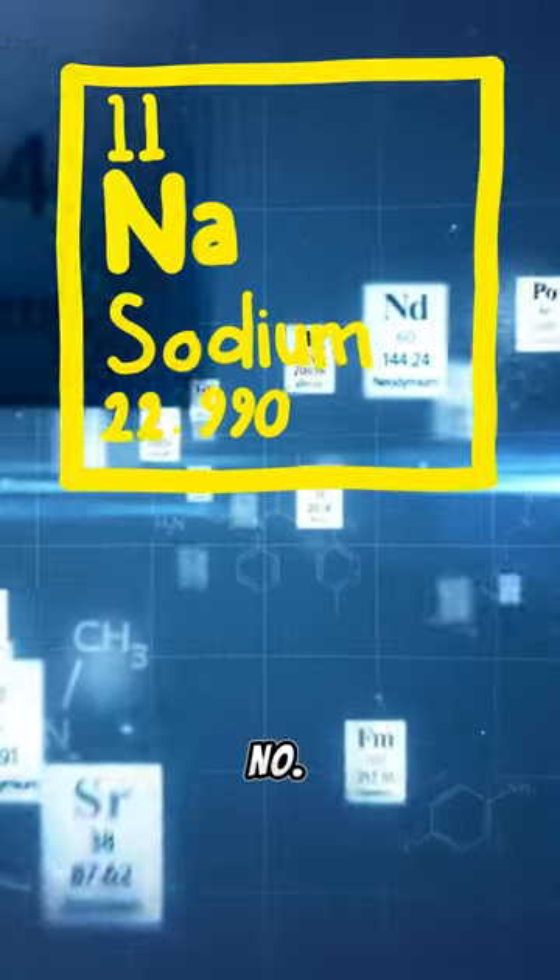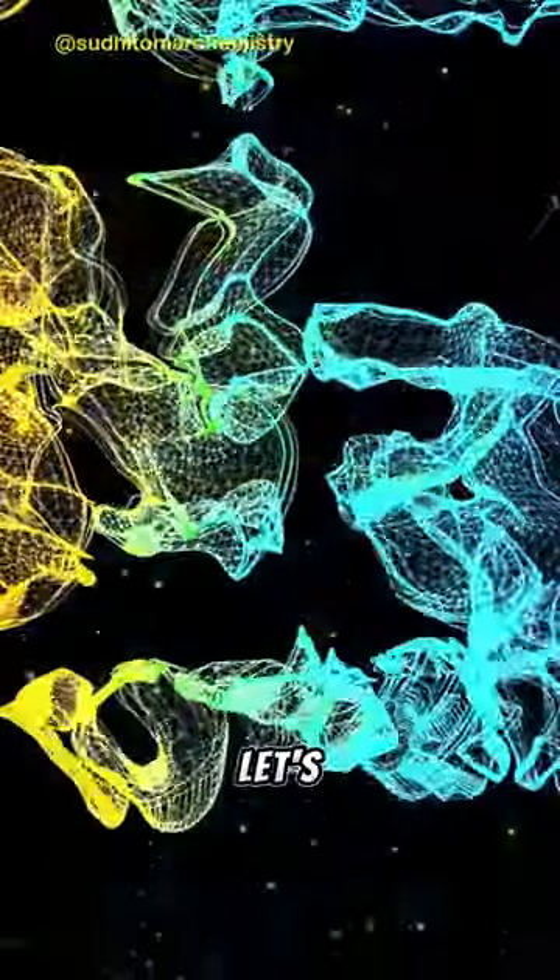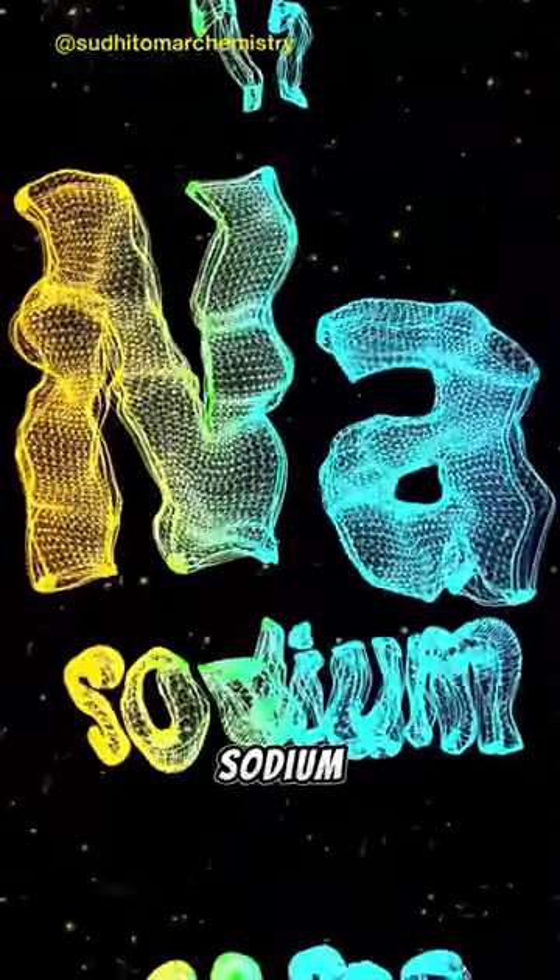Did you know that sodium, element number 11, is more than just a common table salt ingredient? Let's spice up our chemistry knowledge with a dash of sodium insights.